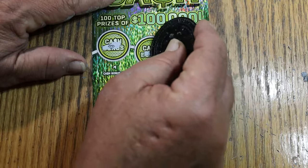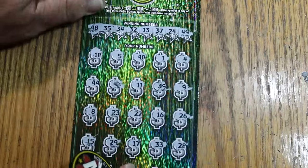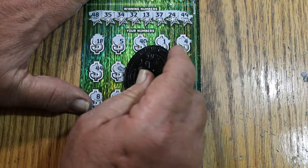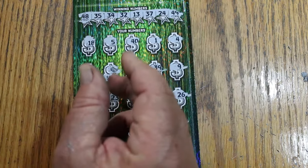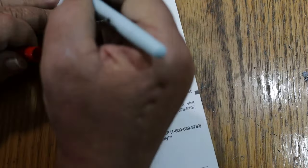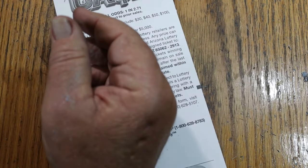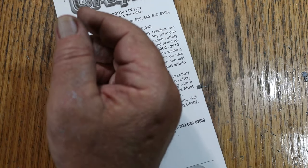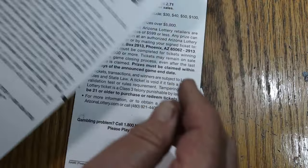Nope, nope, and no on the bonuses. Stack of bills — what you got? We got the 30. So 150 out that session, and we got 100 back: 30, 30, and 40.